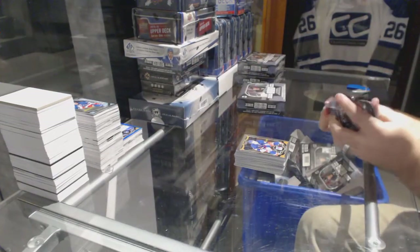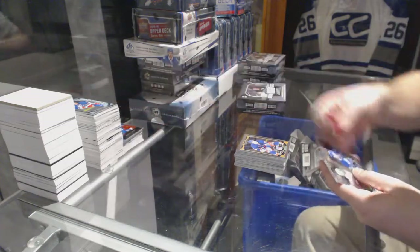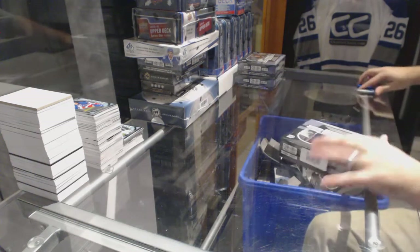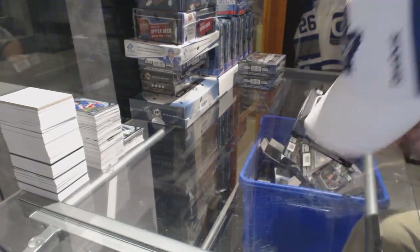We've got one pack here. And for the Vancouver Canucks, Radom Verbata retro. Devin Shore, marquee rookie for the Dallas Stars.